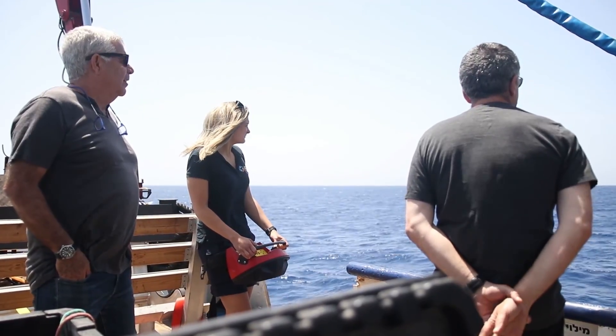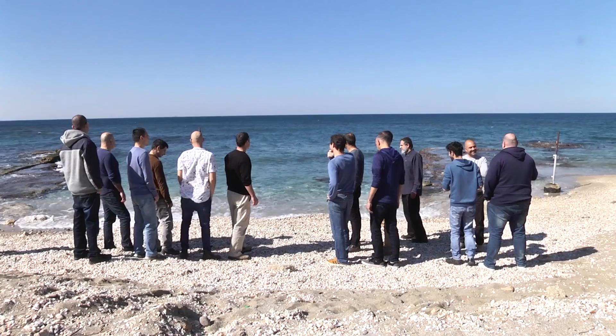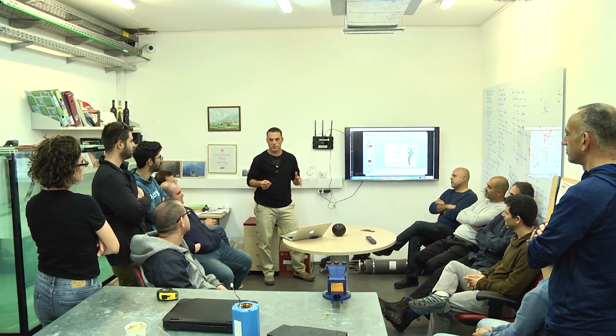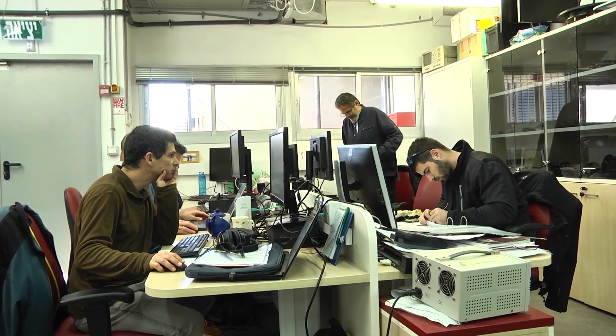We have our colleagues from the University of British Columbia here doing experiments on the underwater acoustic communication system. We have the students who developed the algorithms for target detection from the sonar systems, and we have our own operators of the AUV.